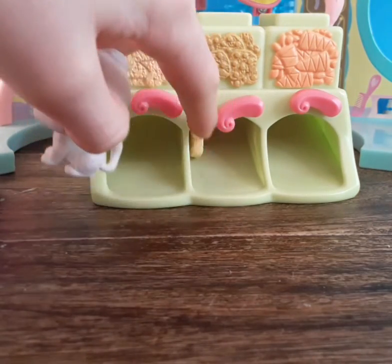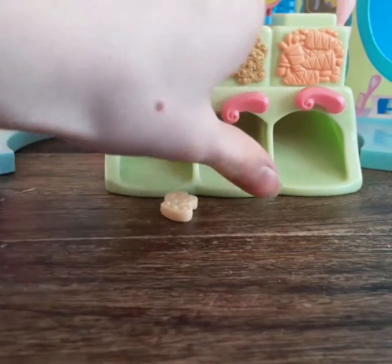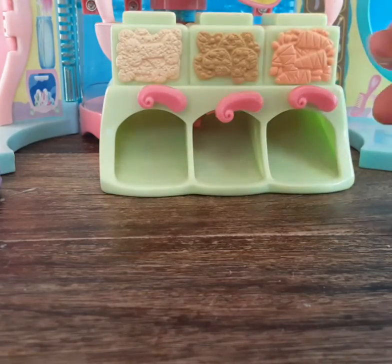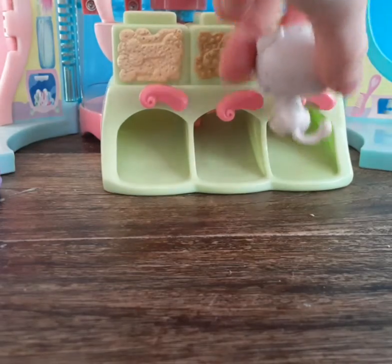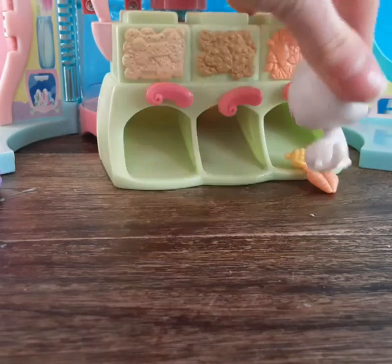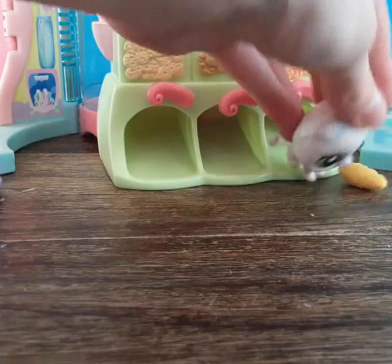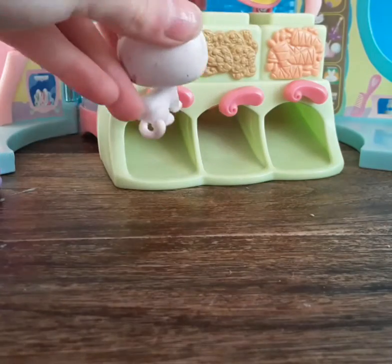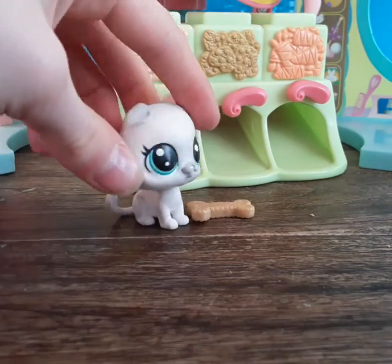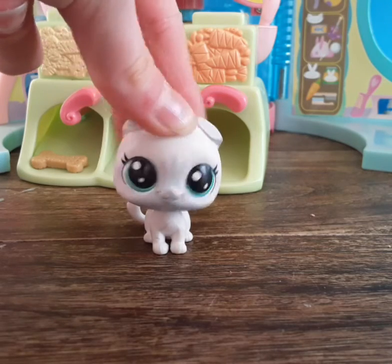My favorite of all the accessories is this vending machine — it still works and it came with food to go inside. Your LPS goes up, gets food, and then another LPS can come over and grab carrots or a bone. It also came with corn because it only had one carrot. So those were all the accessories!